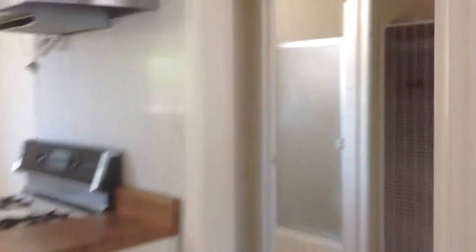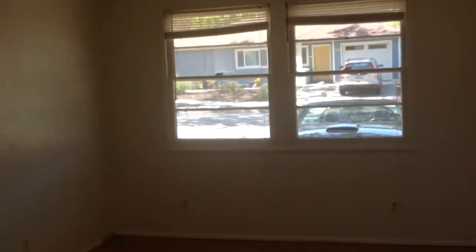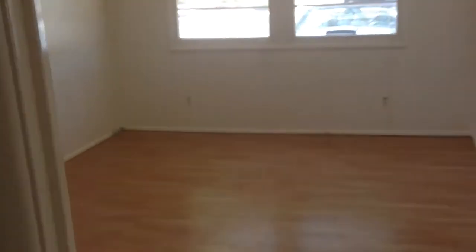On the right-hand side, we have the three-quarter bath. There's some shelving, a little alcove, and this is the bedroom. Storage, nice light. Nice laminate floors.